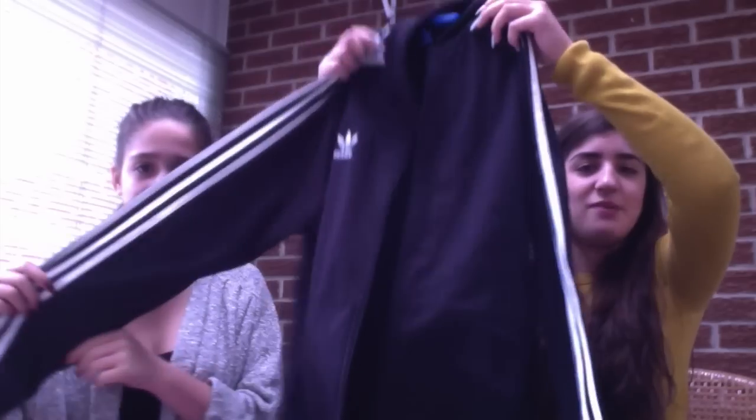Now we're going to talk about our gifts that we actually received — things that people got us. Because that was just our own purchases, like a haul. My parents got me an Adidas jacket, which I'm very happy about because I wanted it for a really long time. It's a little bit big but that's okay.